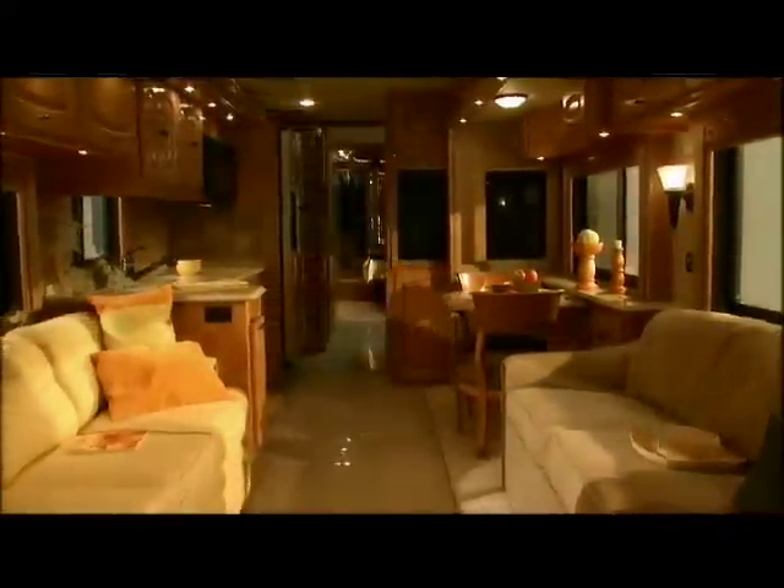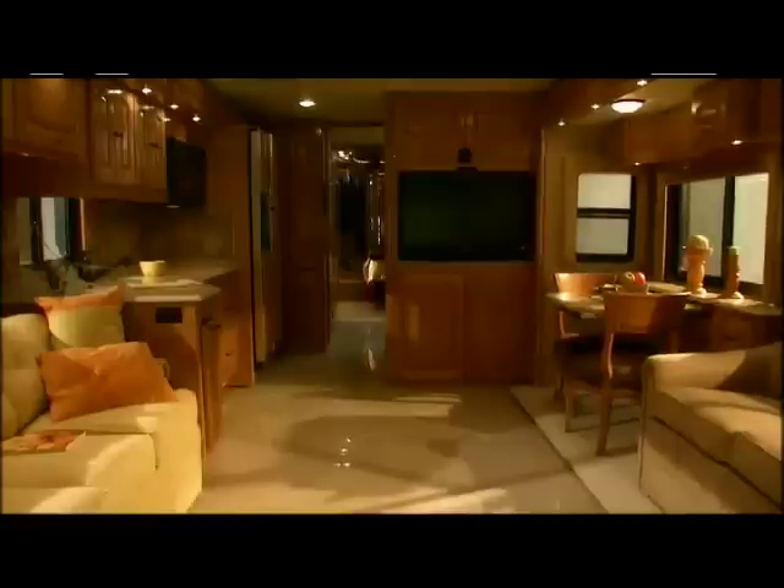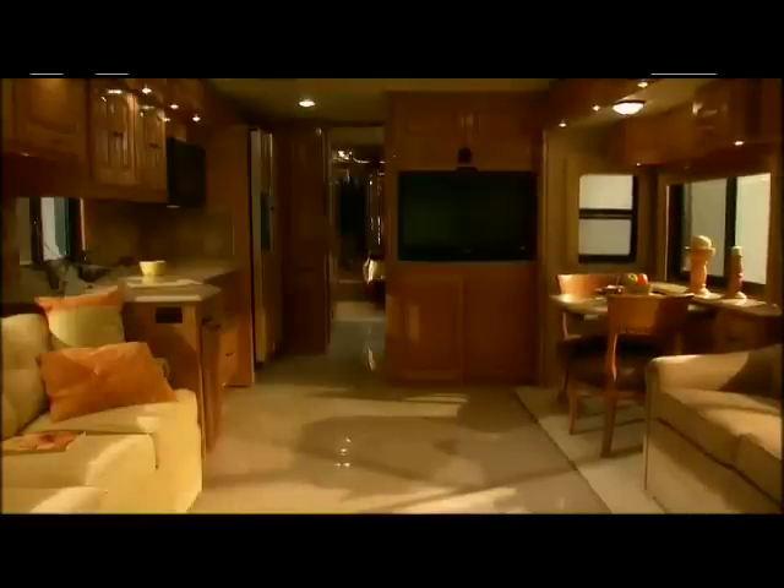With the push of a button your living quarters expand into spacious comfortable seating. Our coaches are roomy and cozy.